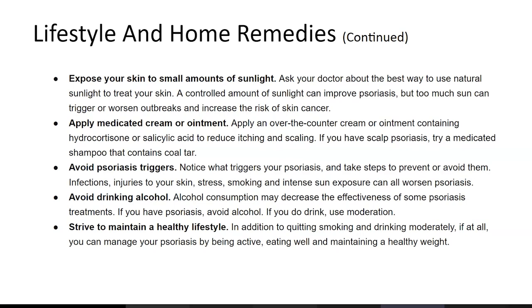Avoid drinking alcohol, as it is bad for psoriasis treatment. Strive to maintain a healthy lifestyle — being healthy in general, having a healthy lifestyle, eating healthy, and exercising daily can help. After you exercise, make sure to take a shower and clean yourself. You can manage psoriasis by being active, eating well, and staying healthy. It's important to shower after exercise because sweat can be bad for the skin.